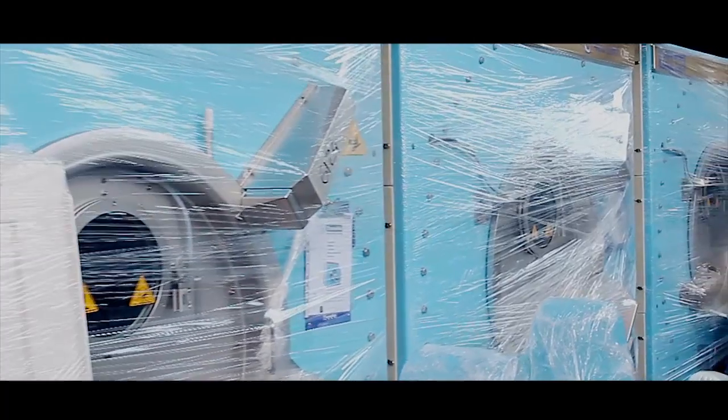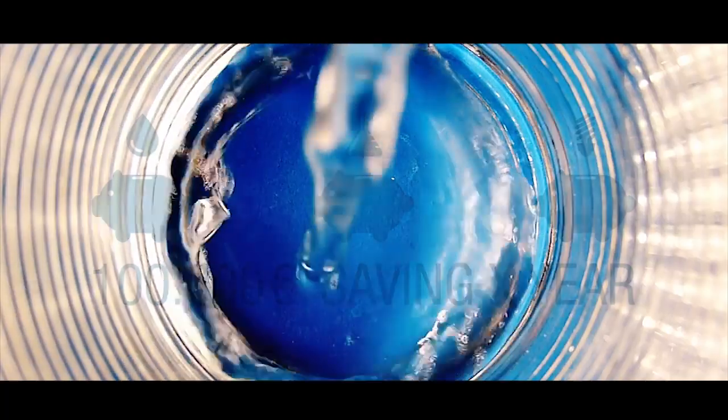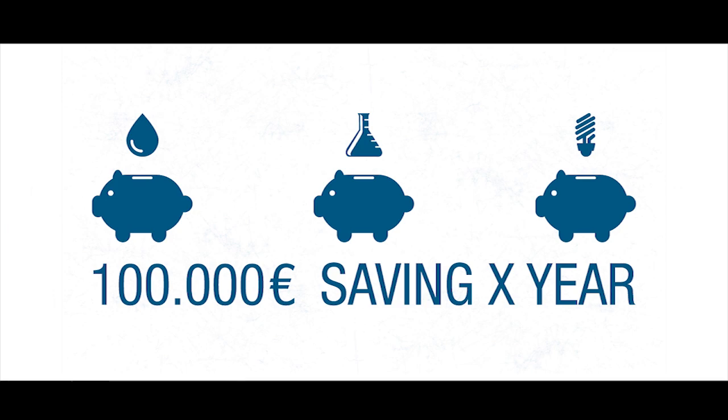Compared with other products, the annual savings in water, steam, and chemicals are calculated at more than 100,000 euro for a single machine.